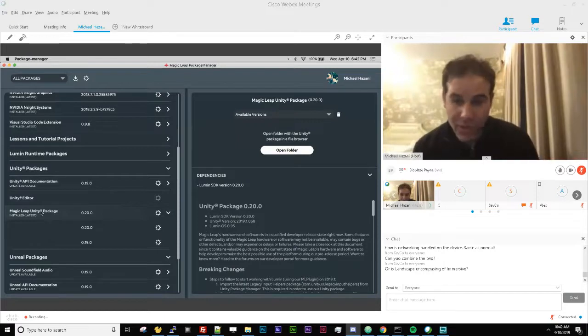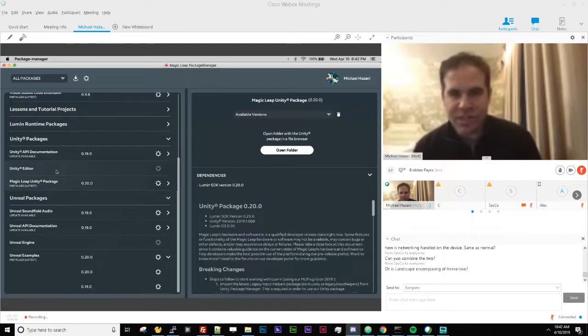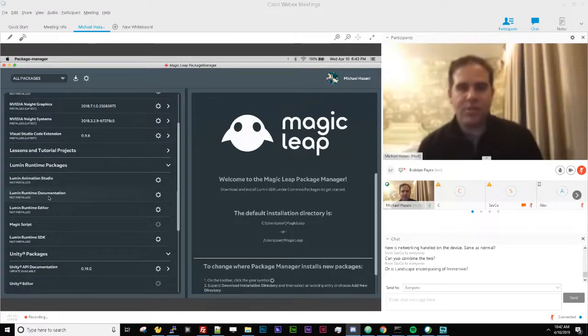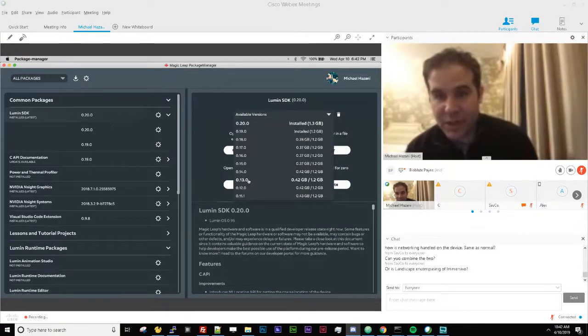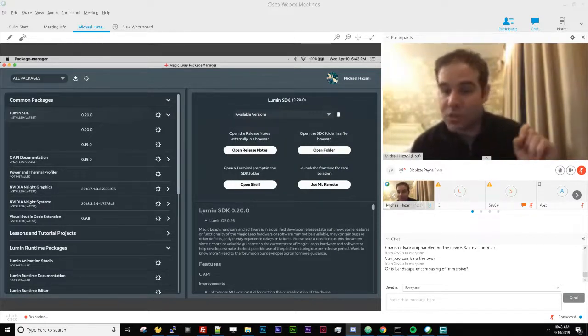To recap for the obvious case: you're a Unity dev, you have your device, you want to get started. You need the Lumin SDK, the Unity package, and the Unity Editor. You can access previous SDK versions going back to 0.11, but you definitely want to work with the latest — Lumin SDK 0.20. Easy to remember: 20.